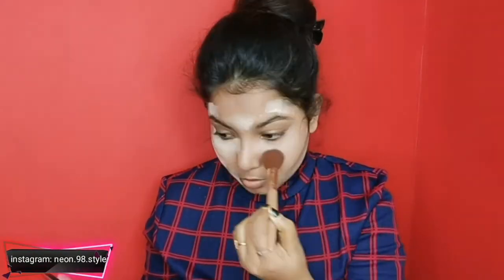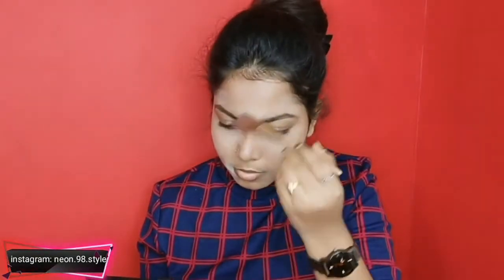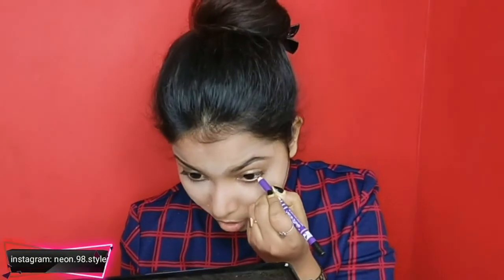Now I will use a powder buffing brush and dust off the excess portion of my powder. You can also do this step at the end — that is your choice. I will dust it nicely, and now you can see a contouring shade. There is a lot of structure and highlighting area, and there are dark spots, but we have not applied foundation.